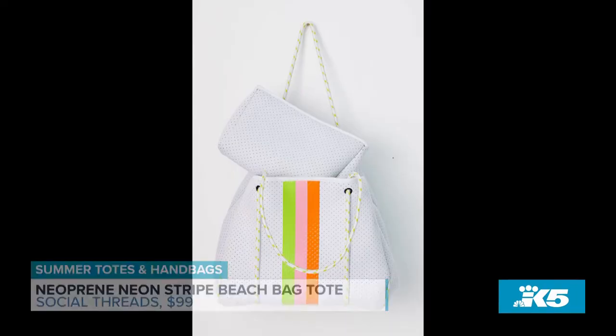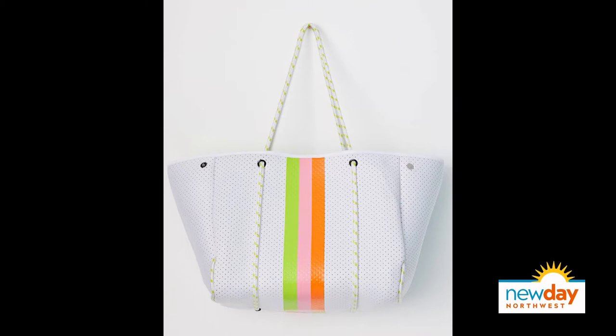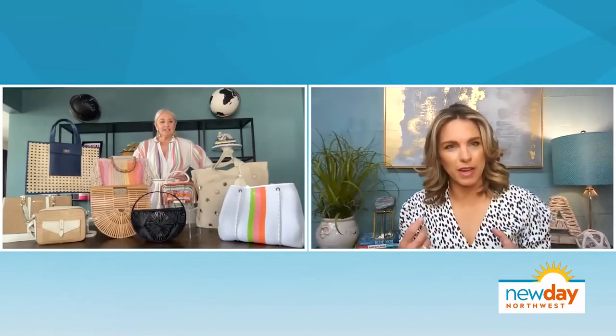Next up is this tote from Social Threads — it's made out of neoprene. It's a really fun bag to take to the park or the beach. It opens on the side, so it makes it just a little bit bigger. Neoprene is like a foamy, lightweight substance, and this bag has a braided corded handle, so it's a really great gym bag as well.